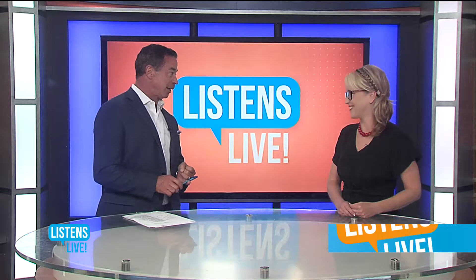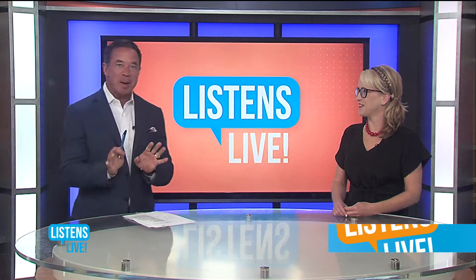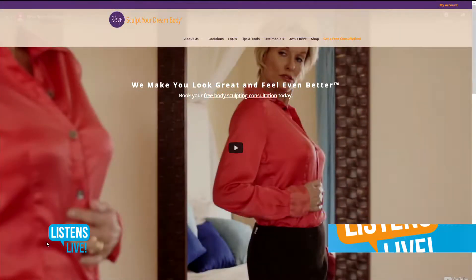We've got your money covered with the Kentucky Lottery, then you go buy a house, and you want to look good, right? Let's talk about Rev Body Sculpting. It's about light therapy, and it expedites the process. I want to make sure everyone knows that you have to be part of this — you have to be a willing participant, correct?